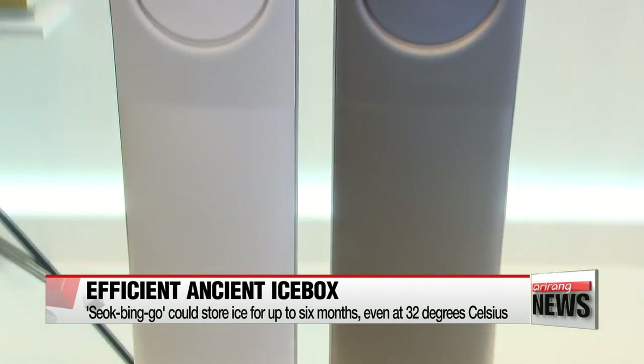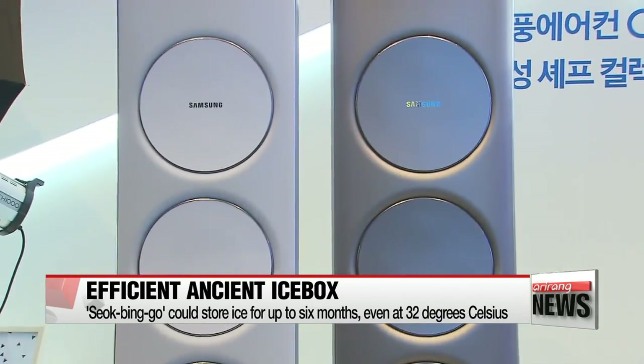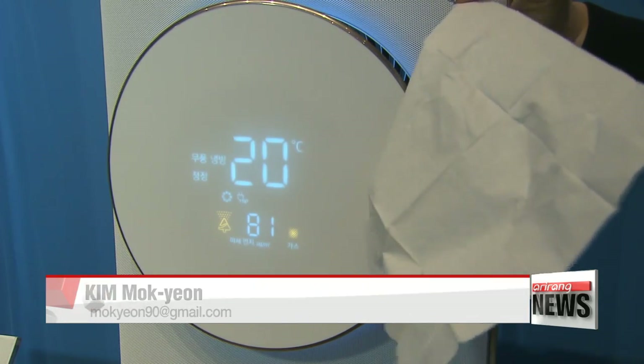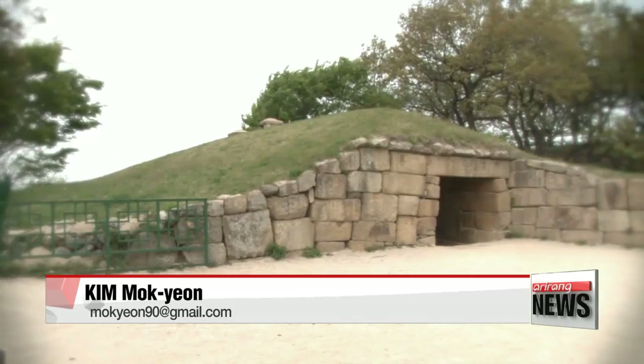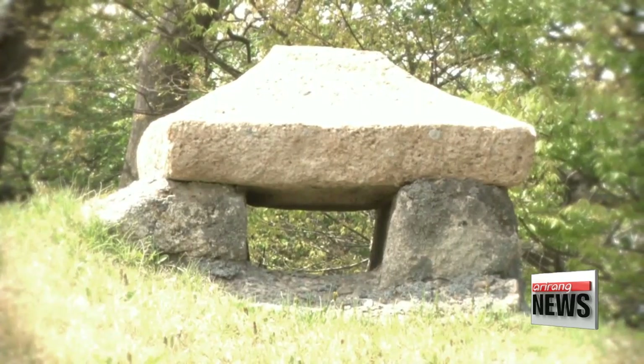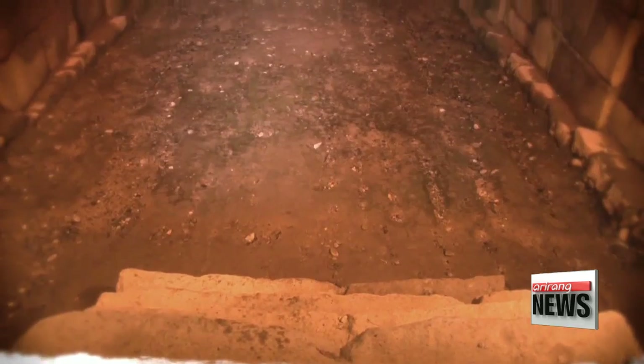Contemporary air conditioners that operate without wind combine aspects of the seokbingo's airflow system. Some observers of the union between old and new technologies say the key to slowing climate change and energy consumption could be found in the wisdom of our ancestors. Kim Mok-yeon, Arirang News.